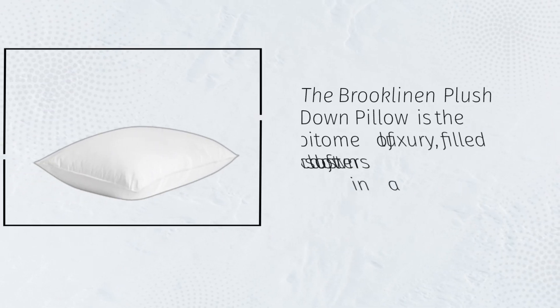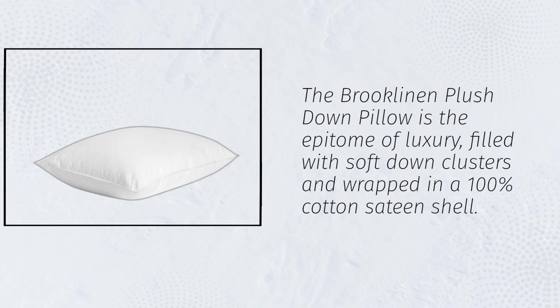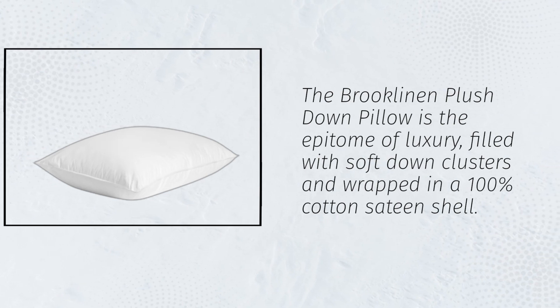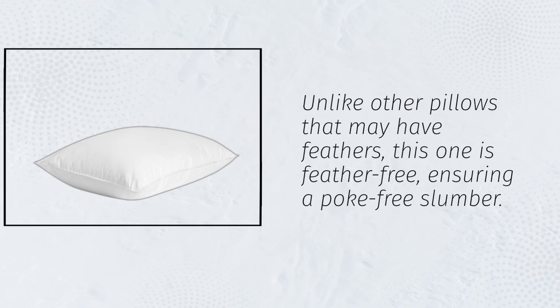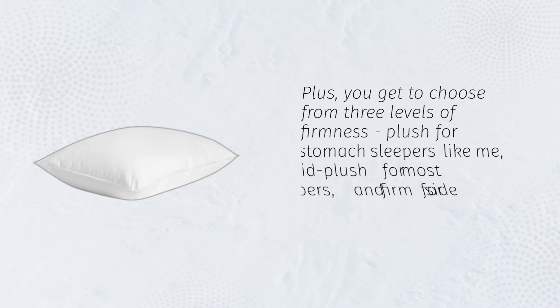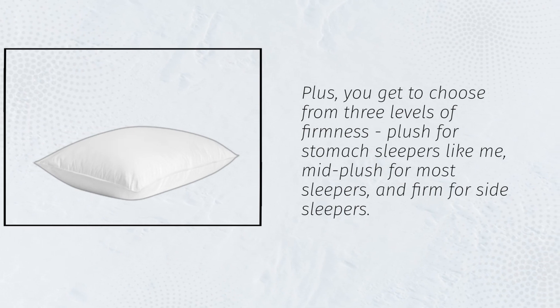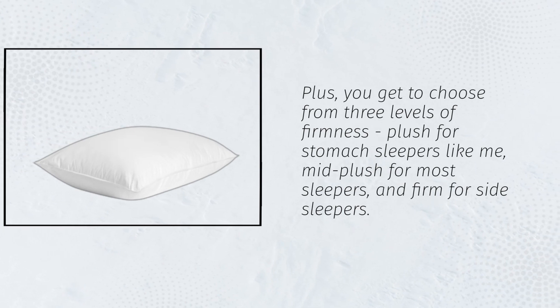The Brooklyn and Plush Down Pillow is the epitome of luxury, filled with soft down clusters and wrapped in a 100% cotton sateen shell. Unlike other pillows that may have feathers, this one is feather-free, ensuring a poke-free slumber. Plus, you get to choose from three levels of firmness: plush for stomach sleepers, mid-plush for most sleepers, and firm for side sleepers.